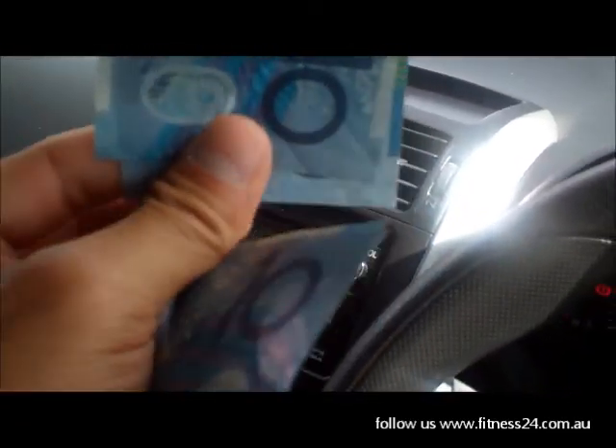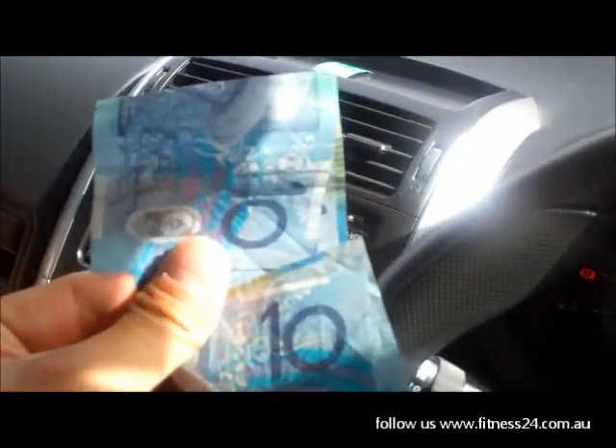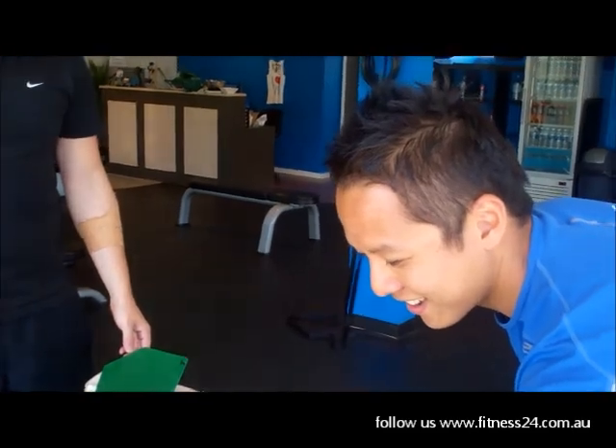Alright, $20. We're going shopping at the farmers market. Let's see if we can do it. We're starting now. Got it.